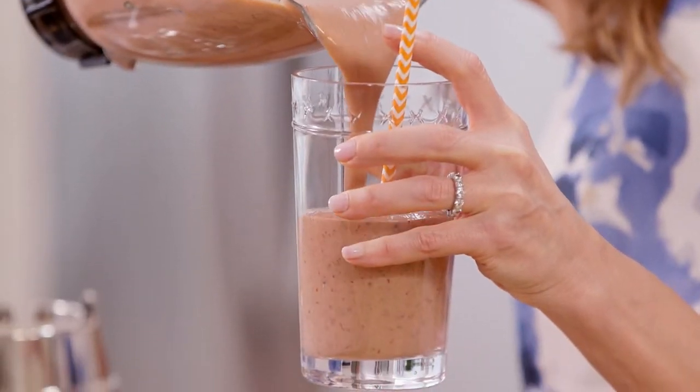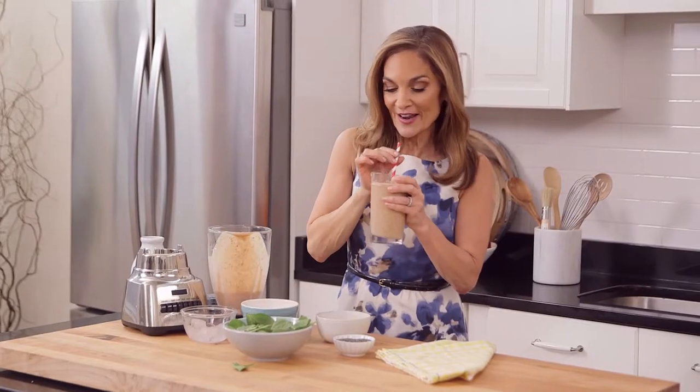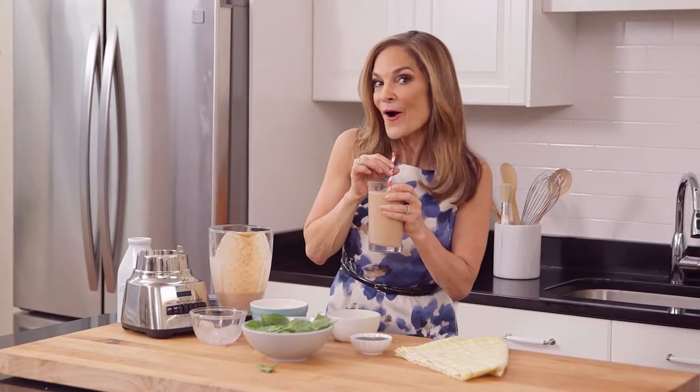Pour it right into a glass, and then sip your way to a healthy and skin-sational complexion. Mm, pretty darn good.